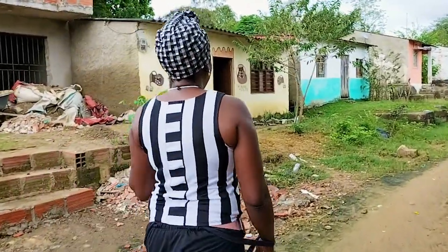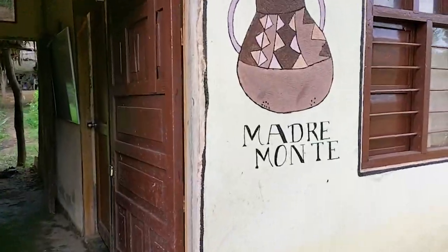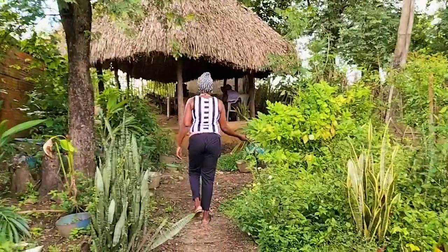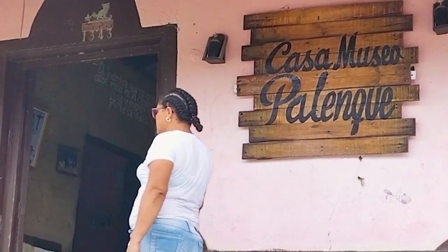La artesana Ernestina Miranda produce piezas artesanales sonoras desde la casa comunitaria que lidera. Con ellas, busca prolongar la vida de las expresiones artesanales y artísticas autóctonas de Palenque.